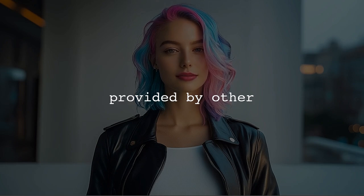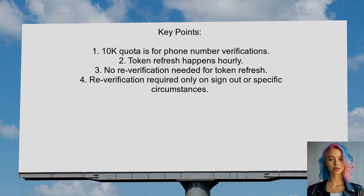According to a user, the 10,000 quota from Firebase is specifically for phone number verifications, not for general authentication requests. They clarify that token refreshes occur hourly and do not require re-verification of the phone number. Re-verification is only necessary if the user is explicitly signed out or in rare cases when the account needs to be re-verified.